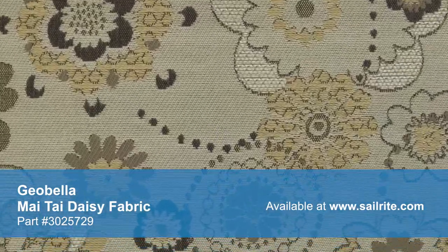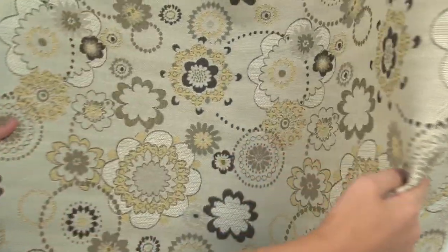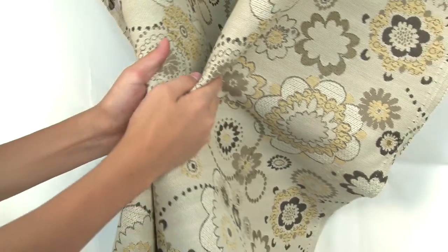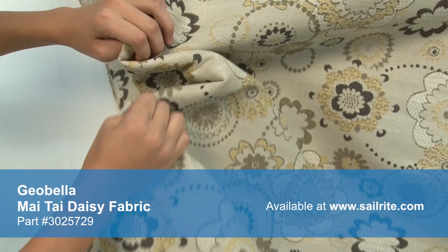These soft yarns give Geobella a luxurious texture and superior quality, making it a dependable designer outdoor fabric. Pfeiffer Geobella Fabrics are lightweight yet extremely strong and durable, passing all industry standards for the cushion market.